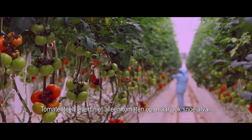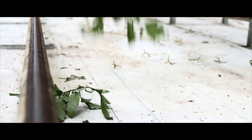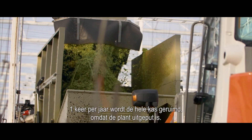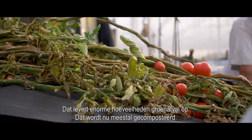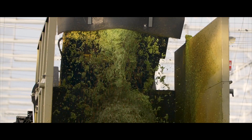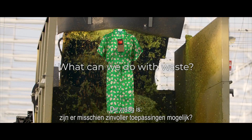Tomato cultivation does not only produce tomatoes, but also pruning waste. Once a year, the whole greenhouse is cleared because the plant is depleted. This generates huge amounts of green waste, which is now usually being composted. The question is, are there possibilities for more meaningful applications?